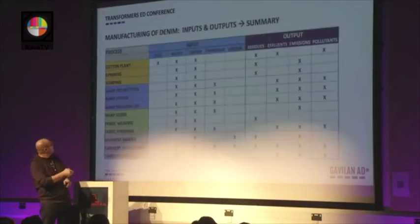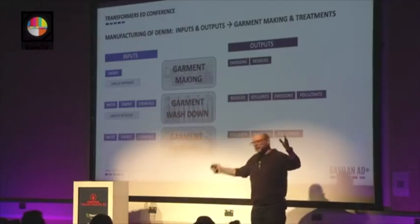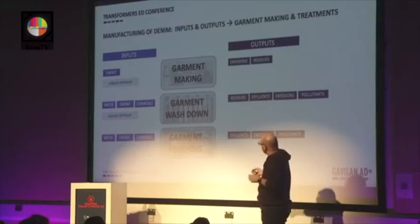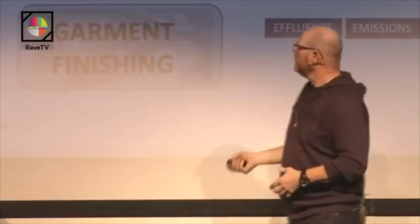We move to the garment stage, which requires energy but also a lot of labour — rooms of people, normally girls, stitching garments. There can be 5,000 ladies doing this, not always in the best conditions. Then we have the garment wash down, which uses water and energy. Even for very modern ways of washing down denim, we need energy. When laser comes — and laser has been demonstrated — this is pure energy. It requires energy, chemicals, and again it's very labour intensive.